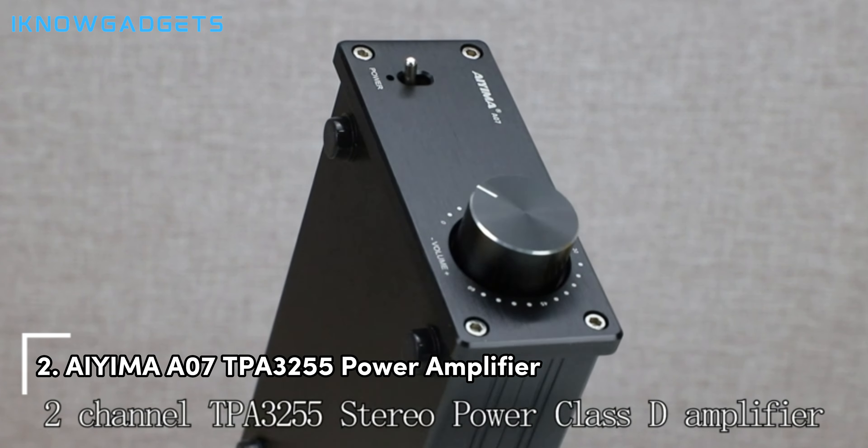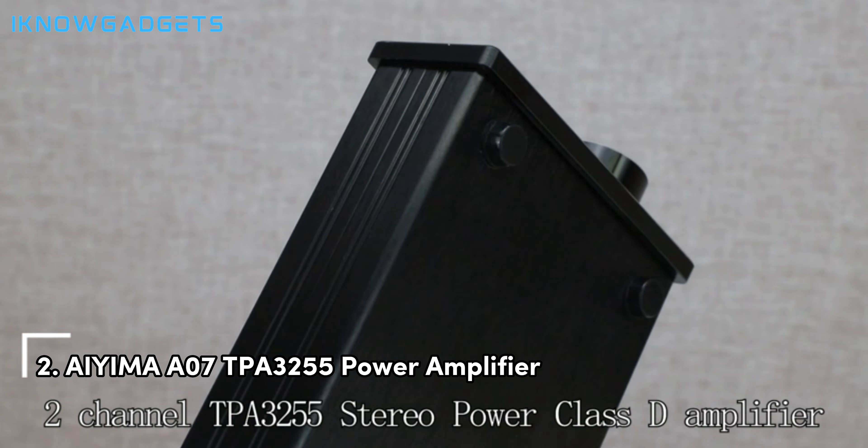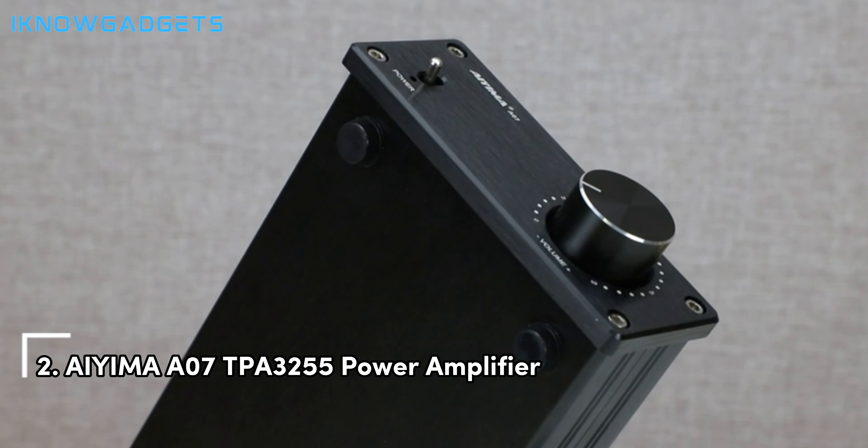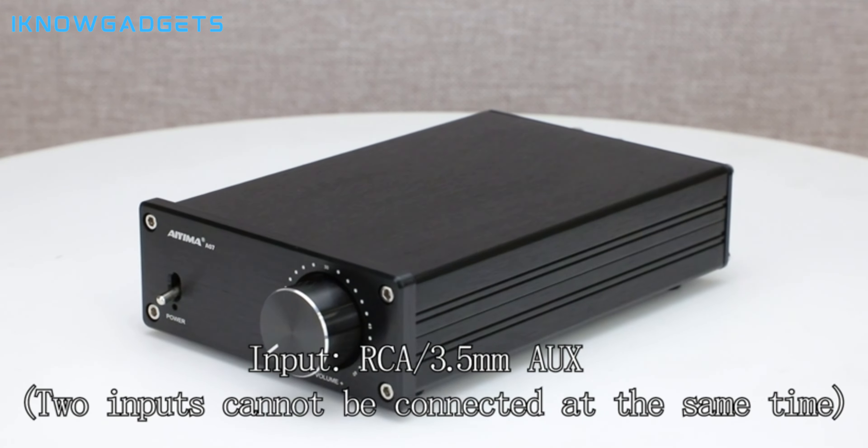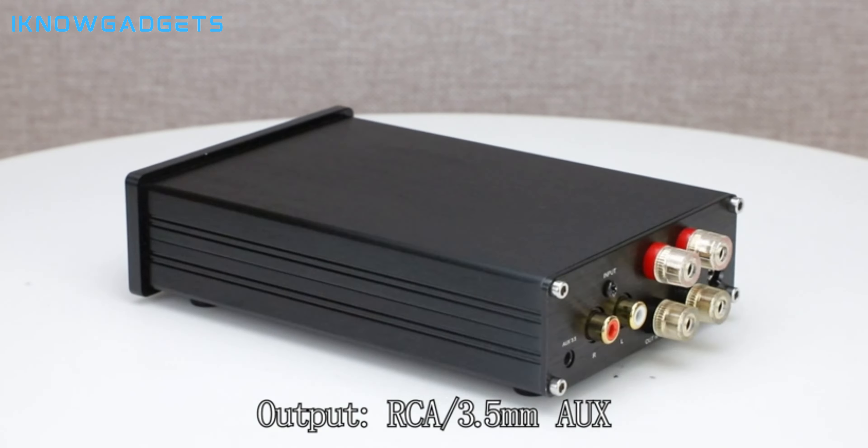Just missing out on the top spot, at number 2, we have the AIIMA 07 TPA 3255 Power Amplifier. This amplifier is a testament to technical excellence, boasting features that cater to both audiophiles and casual listeners alike.